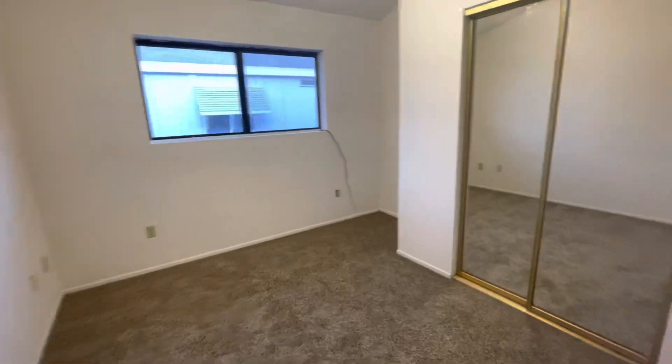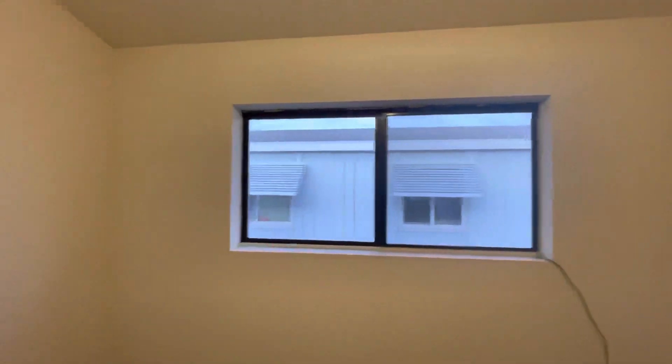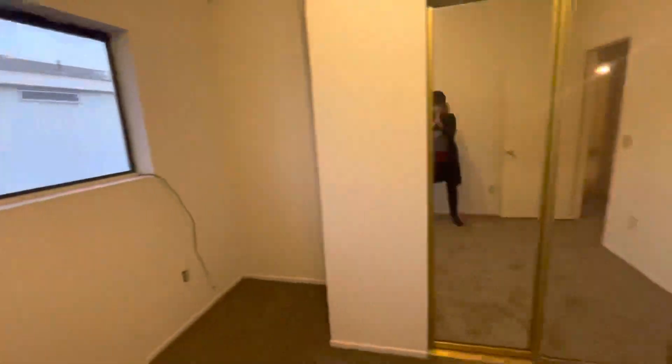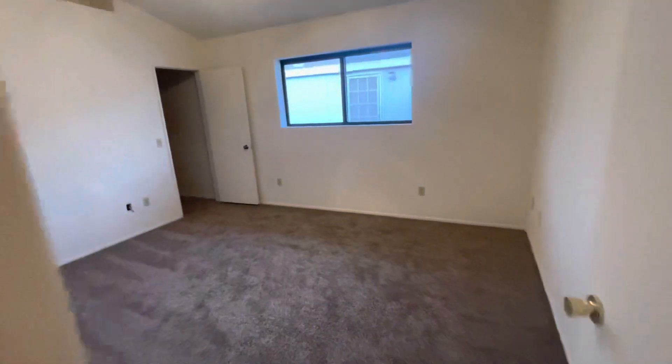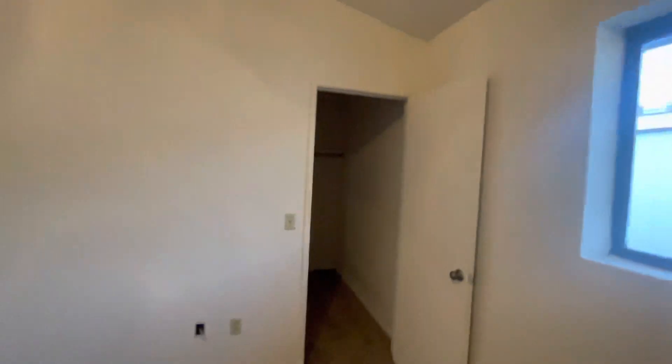Here's your first bedroom. Decent closet. Got a shelf there. Decent sized room — you can get a queen in here, for sure. You can definitely get a king in here. This is a nice size room. The walk-in closet — the light's not on, but it's a decent size.